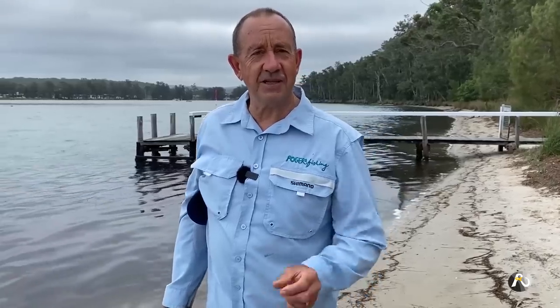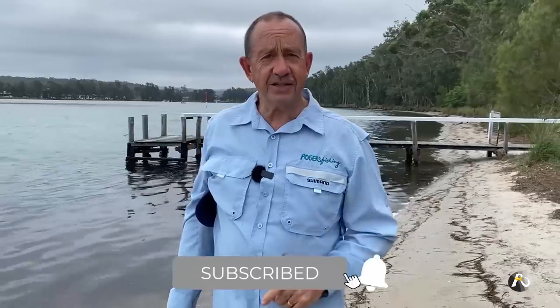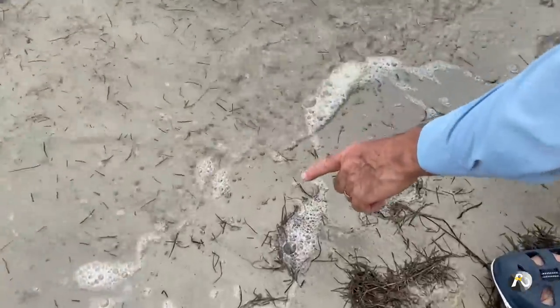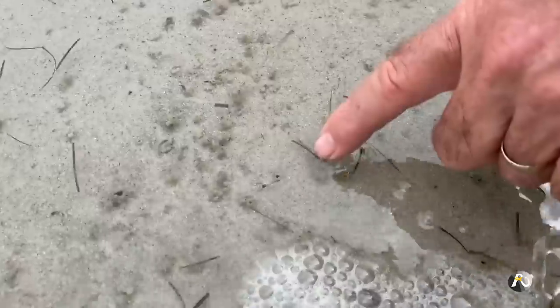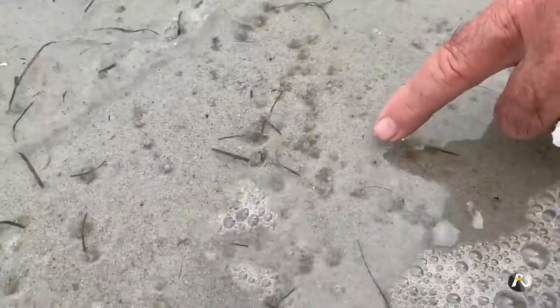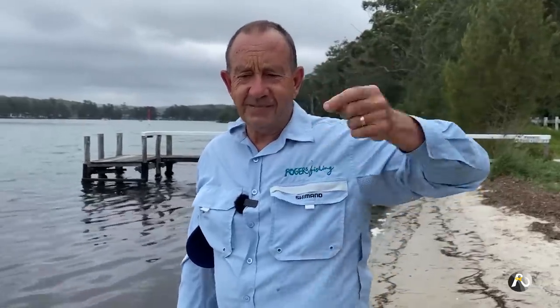I'll show you how to find them. One of the ways is that they create a little case that the worms live in — it's quite obvious. If you can see where I'm pointing, there are these cases with tiny little holes in the end, showing a colony of case worms. They have a case which is like a sandy tube, and they must put some sort of saliva to make this tube.